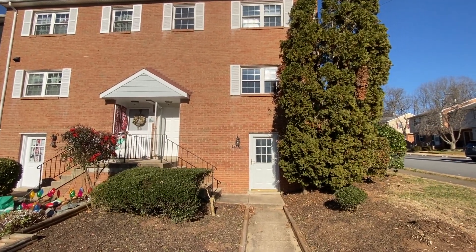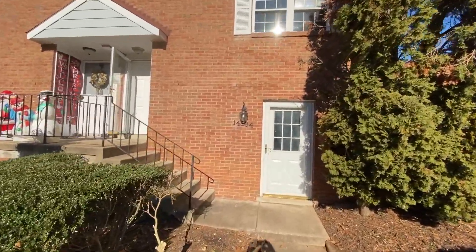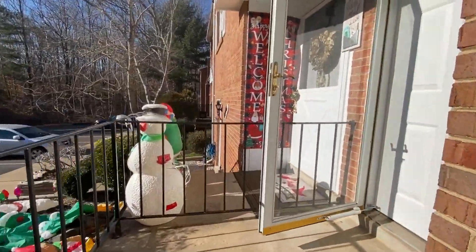Welcome to 14884 Emberdale Drive in Woodbridge, Virginia. This is a three-bedroom, two-and-a-half-bath, three-story townhouse. Rental is handled through MacDoc Property Management.